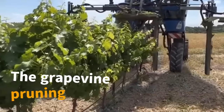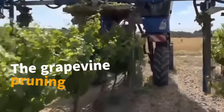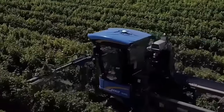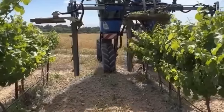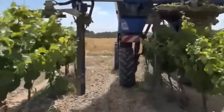The Grapevine Pruning Machine is a specialized tool in vineyards that operates with high precision, automatically pruning grape branches to create a well-maintained plant structure and facilitate the harvesting process. This equipment not only reduces labor, but also enhances efficiency and quality in grape cultivation.